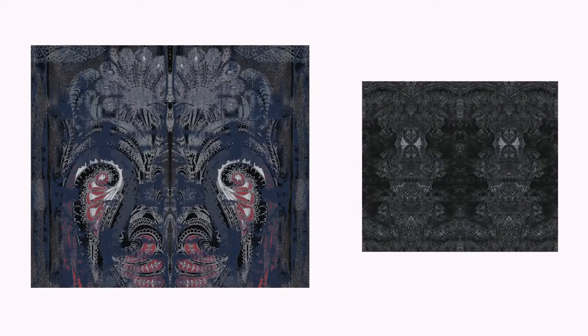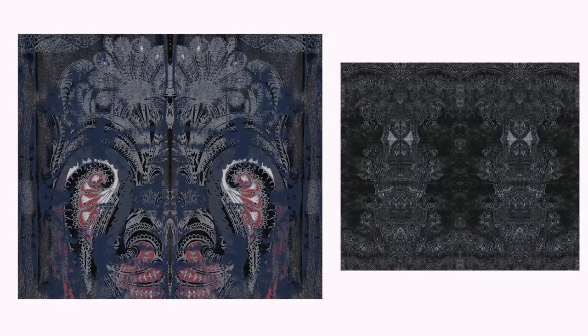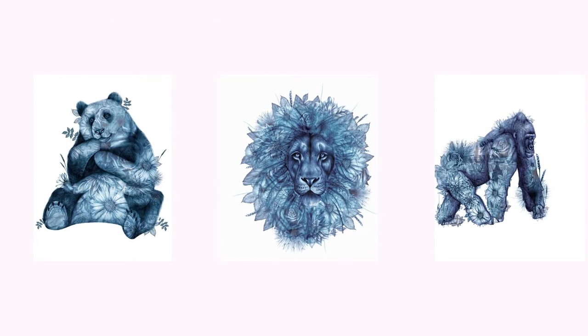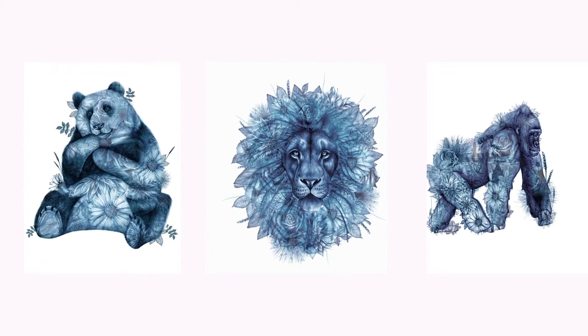Chloe Nawalga is new on the design front, and she has a special take on the classic paisley. Get lost in Charlotte Jade's illustrations inspired by her travels and the flora and fauna of her English garden.